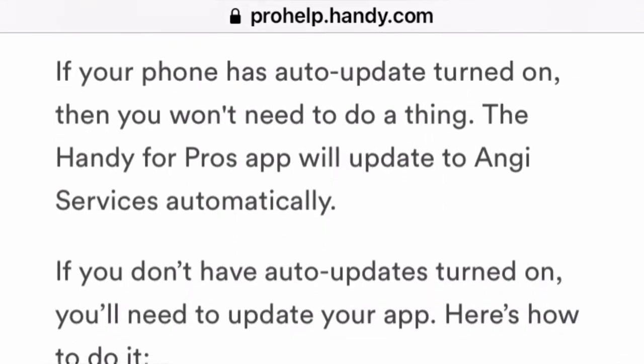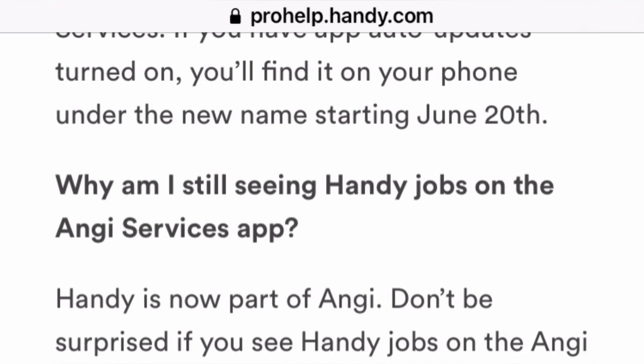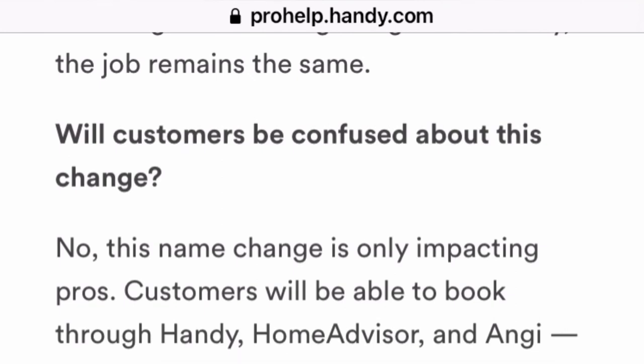Some of the frequently asked questions: What is Angie Services for Pros? Angie Services for Pros is an app that connects local professionals with jobs in their area — this is generally like handyman work. Why can't you find the Handy Pro app? Well, just because the name is changing to Angie Services, so the auto-update will adjust and you'll see the app with the new name on your phone.